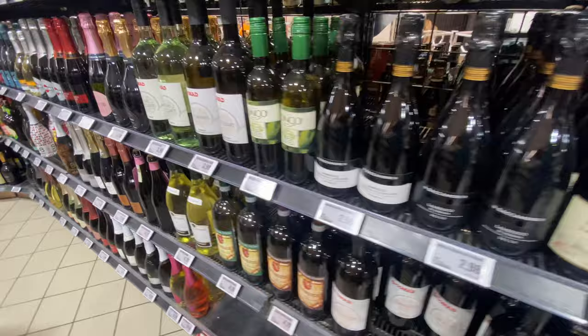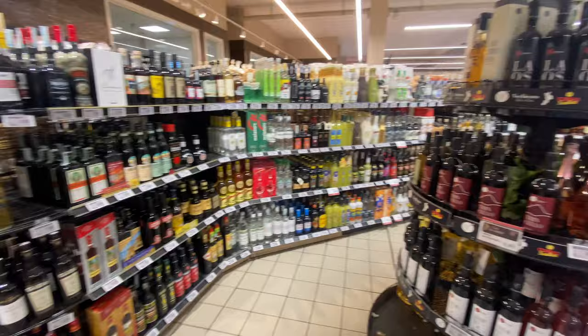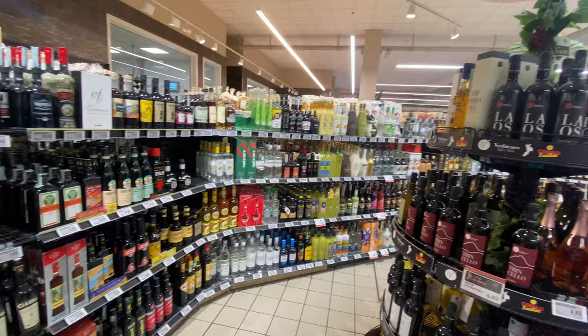The ones from our area that are really popular are the Ciro, I think from Puglia. And all the wines from Verbicaro are actually really good — I've never had a bad one from Verbicaro. It's a big winemaking area. Of course, there's all kinds of other spirits and things like that, everything you could want. And of course, Prosecco.